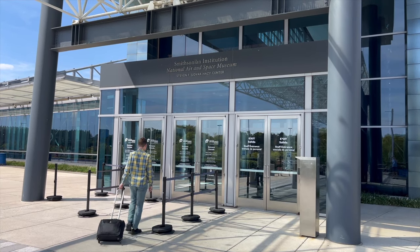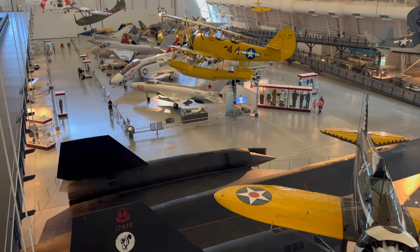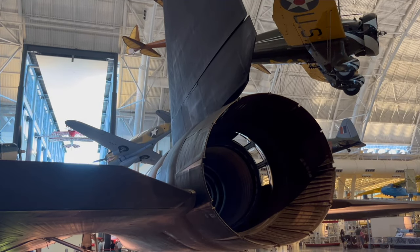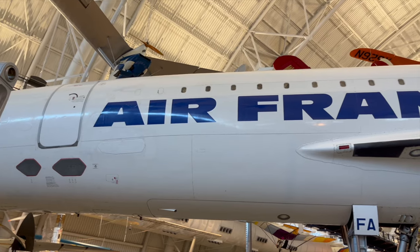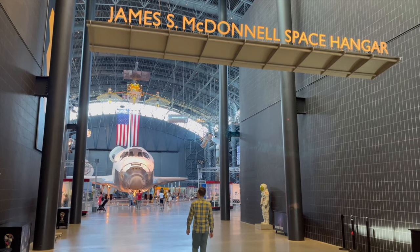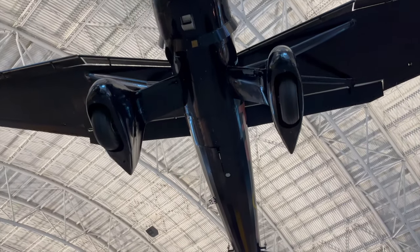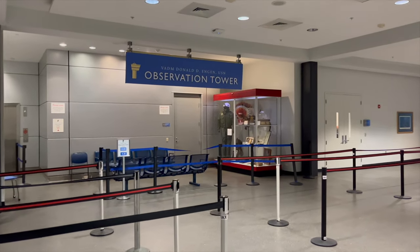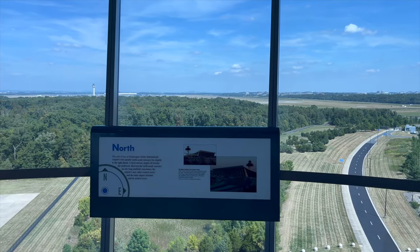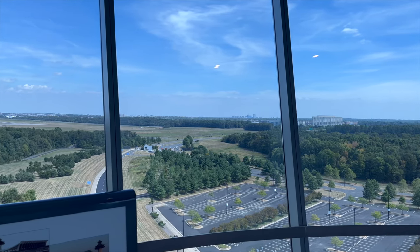For thousands more aviation and space artifacts, we highly recommend a visit to the Udvar-Hazy Center. This annex houses the world's fastest jet aircraft — Lockheed's SR-71 Blackbird, which can reach speeds of Mach 3.3, over 2,000 miles per hour. You'll also find an Air France Concorde with a maximum cruising speed of Mach 2, or about 1,300 miles per hour. Another highlight is the incredible Space Shuttle Discovery. One of our favorite ways to end the visit is the observation tower, where you get a bird's eye view of Dulles International Airport and can watch planes taking off and landing while listening to the control tower.